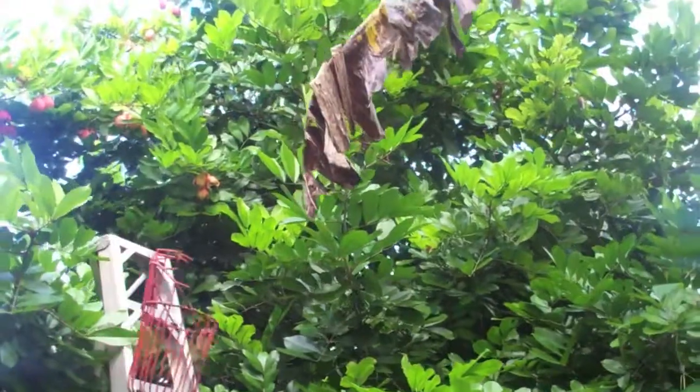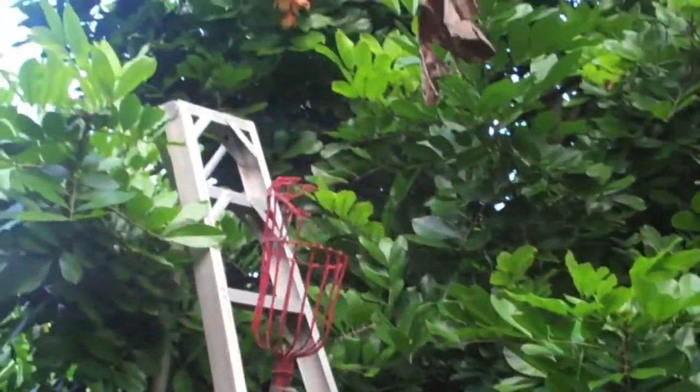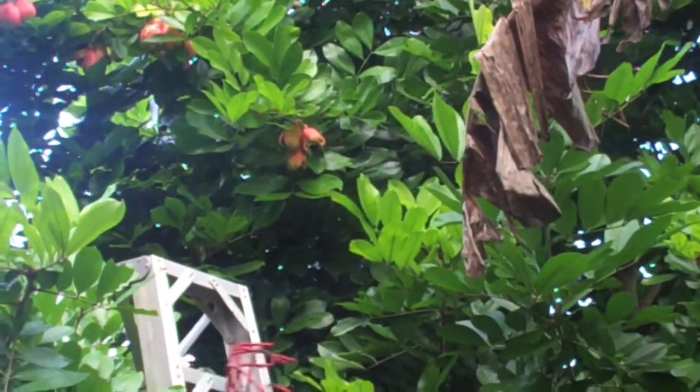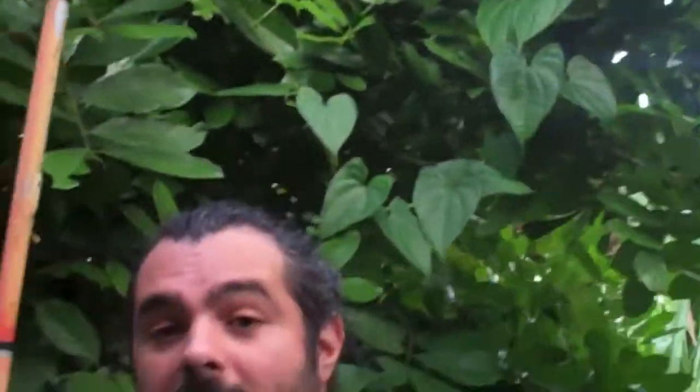We're going to talk about Ackee today. Ackee is on the menu on our Jamaican plate and it's a delicious fruit — not a sweet fruit, it's a savory fruit. This tree behind me I planted from seed. It's five years old and we have ripe fruit on there. We're going to restock our Ackee supply for our food truck menu.